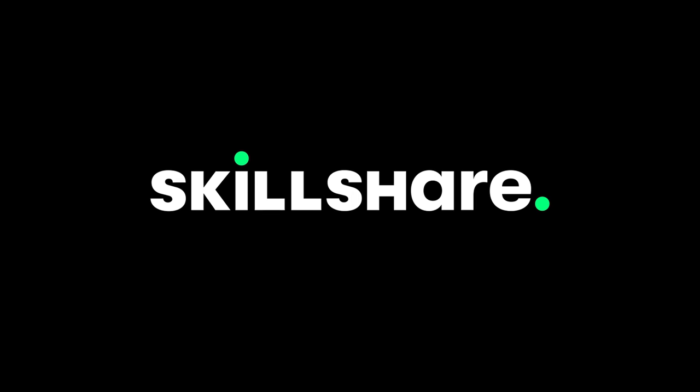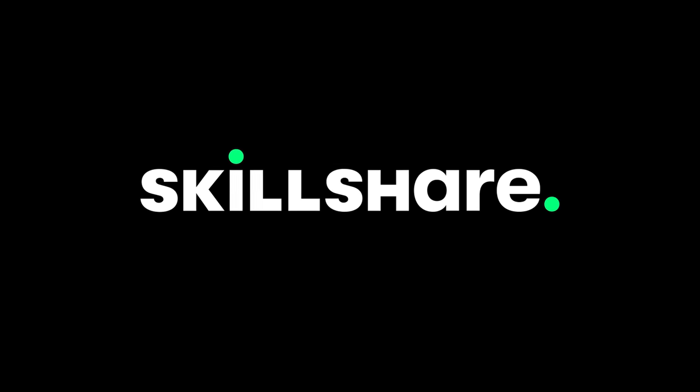This video is sponsored by Skillshare, an online community with thousands of great classes for creators.